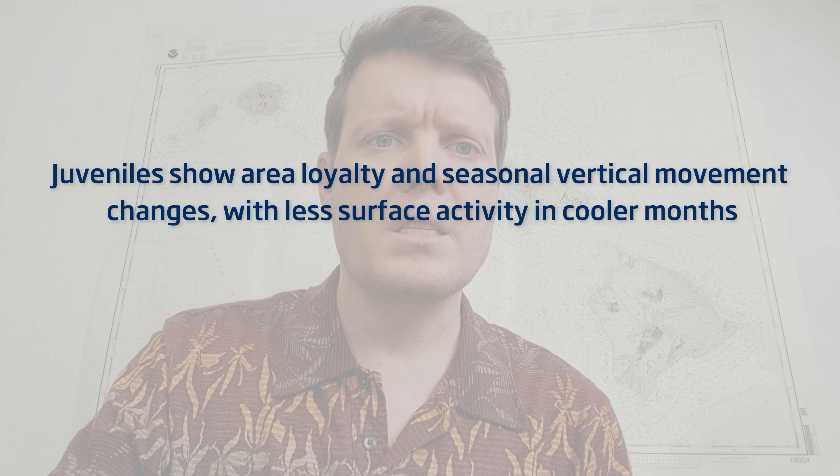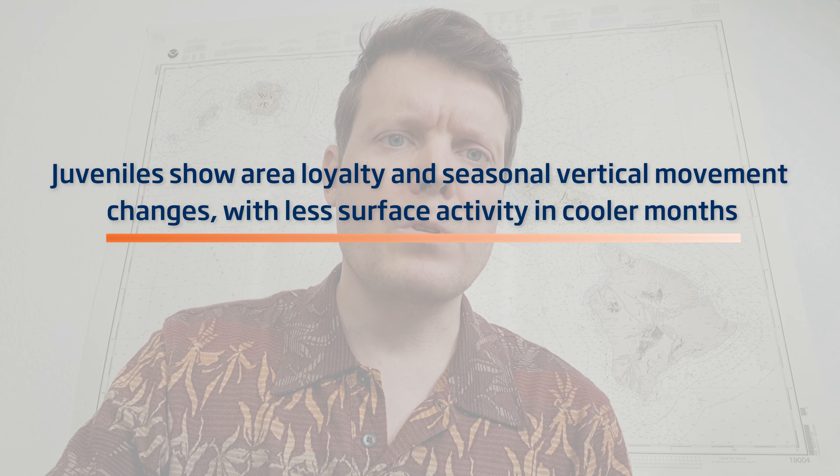Our findings from high-resolution electronic tagging in the northwestern Mediterranean revealed strong site fidelity among juvenile Atlantic bluefin tuna in the Gulf of Lyons, particularly during the aerial survey season.